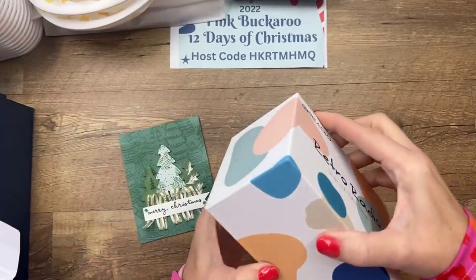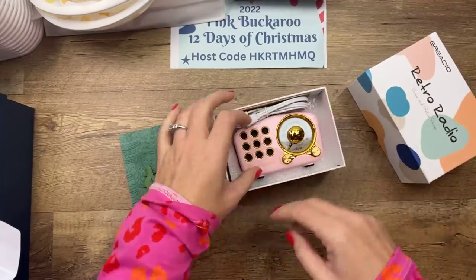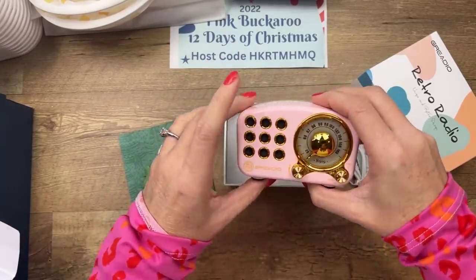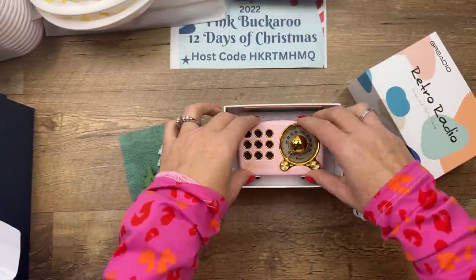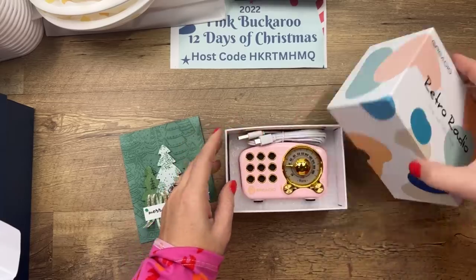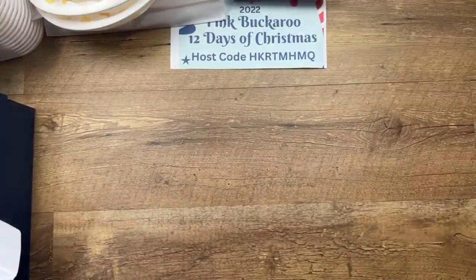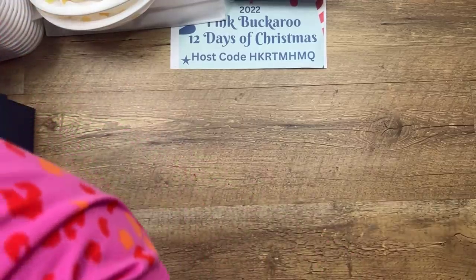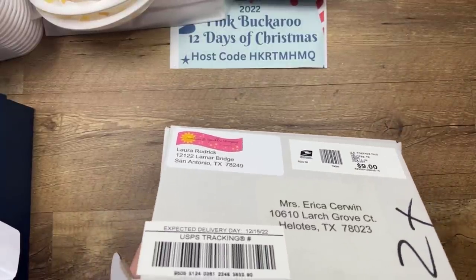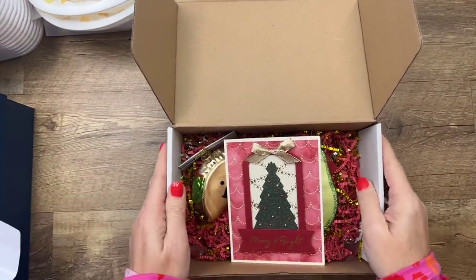Vicky sent me a retro radio — it has a little USB, you pair it to your phone, and she said 'I thought this would look good in your new studio.' Yes it absolutely will! That is the cutest thing I have ever seen. These are the best Christmas presents — my husband I just send him links, so for you guys to send me surprises is very nice.